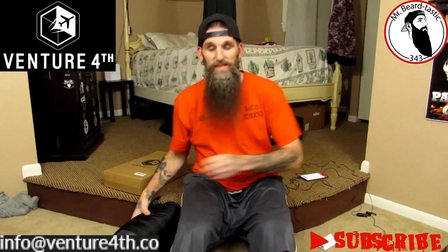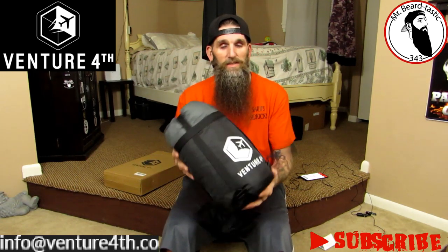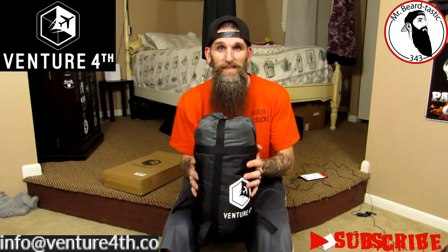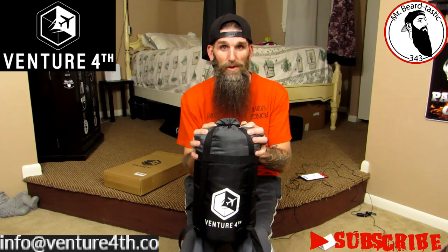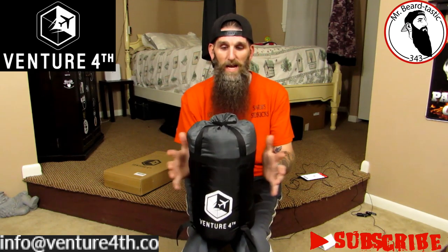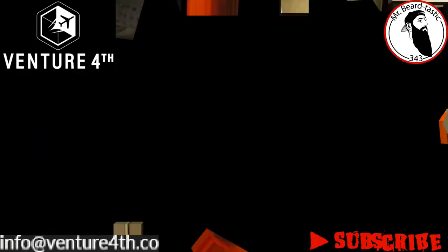I've used this sleeping bag several times since I've had it, and it's probably one of the lightest and probably the warmest sleeping bags I've ever used. My son has actually used it too with me. It's a nice warm sleeping bag. I'm gonna grab my phone right here and tell you some specs before we open it up.